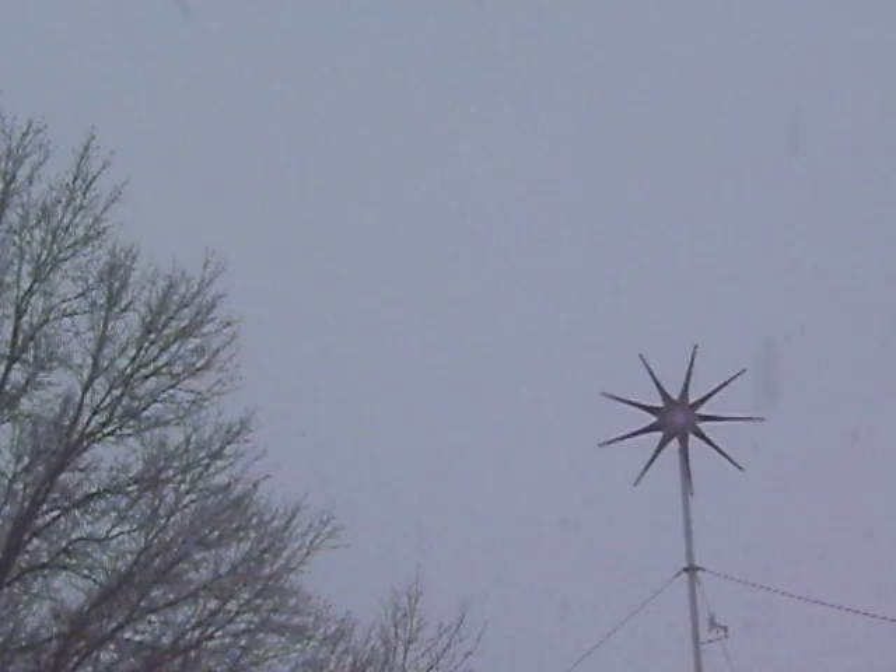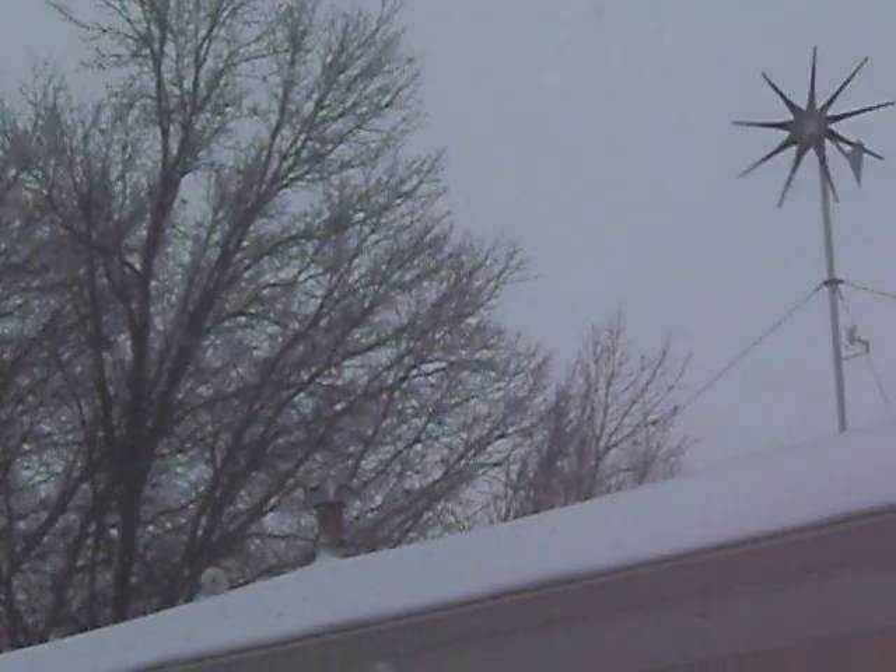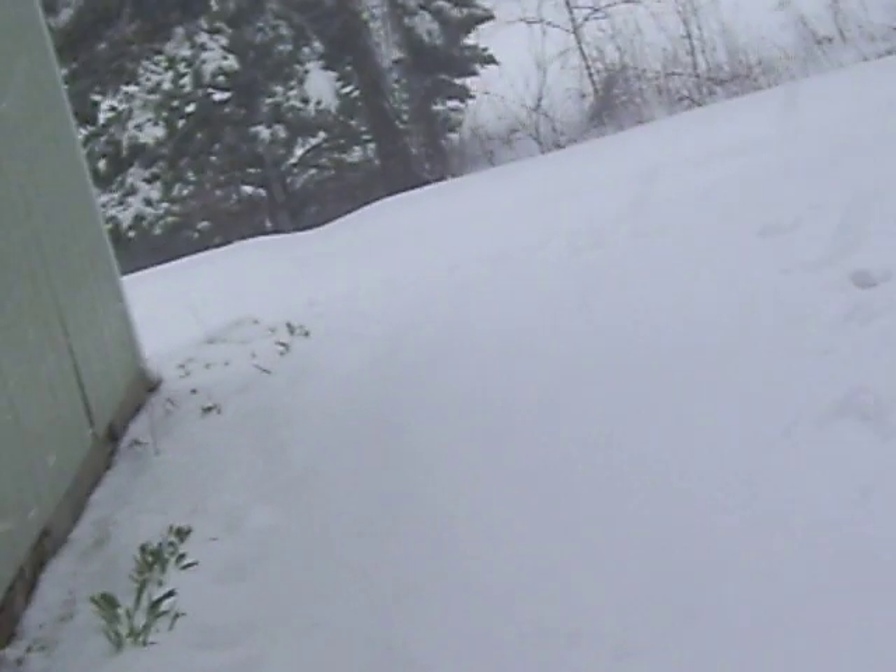Just kind of a quick update — dying to show it off a little bit. Walking around my house through all this snow — it's ridiculous. First day of spring, and this is what we get when you live in the Midwest.